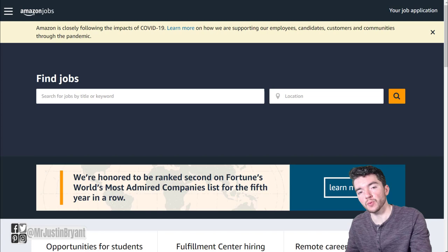Hey guys, in this video I'm going to show you a new Amazon work from home job paying $15 an hour that doesn't require you to have experience to apply.